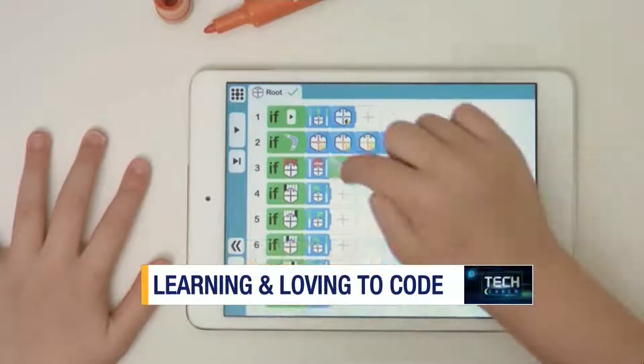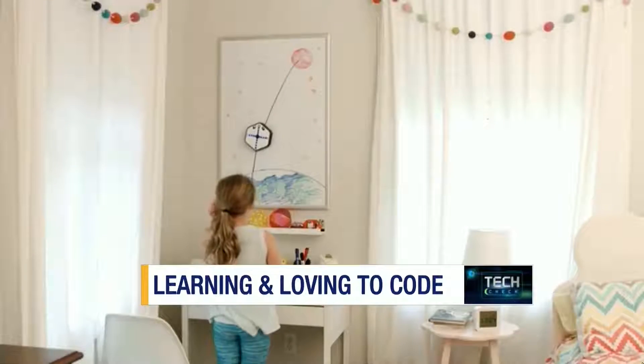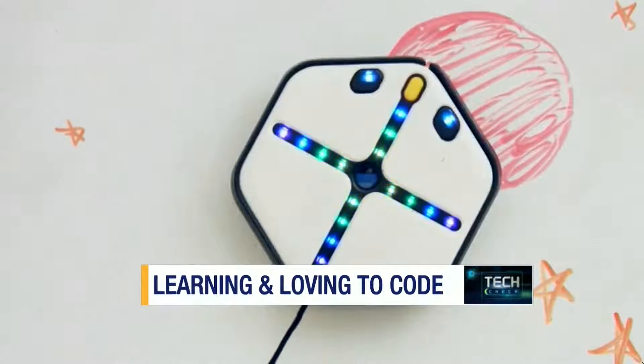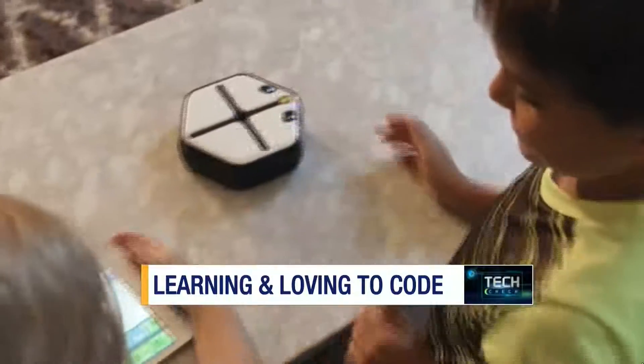In today's Tech Check: teaching kids of all ages, young and old, how to code — or more appropriately, to develop a love of coding and allow it to take root. Coding shouldn't be something just computer scientists do; it should be something everyone can do. And Root makes that possible. It starts with a language so simple that a young child can use it even before they know how to read.